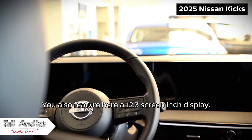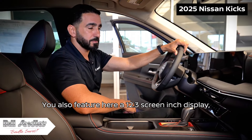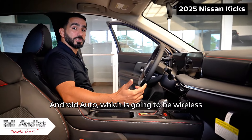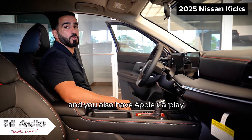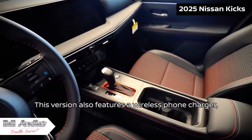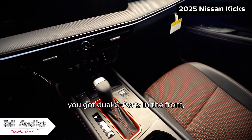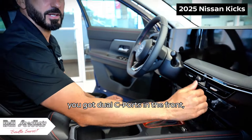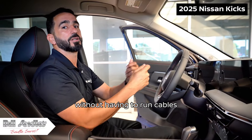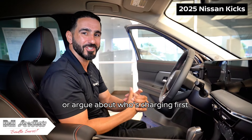You also have a 12.3-inch screen display, both on the cluster display and radio. Android Auto is going to be wireless, and you also have Apple CarPlay, which will also be offered wireless. This version also features a wireless phone charger, plus dual USB-C ports in the front as well as in the back, so that everyone can charge their devices without having to run cables or argue about who's charging first.